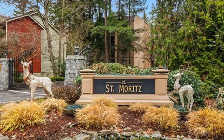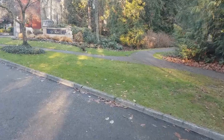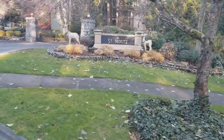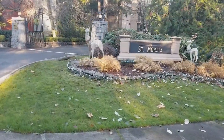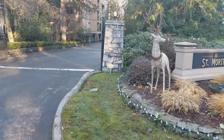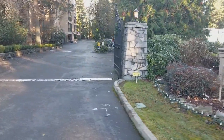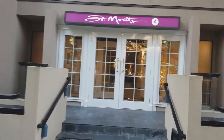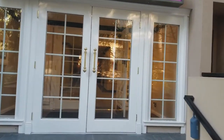This is the St. Moritz condominiums. There are 43 units set on four floors in two buildings. This complex was built in 1981. Today we'll be visiting the A building.